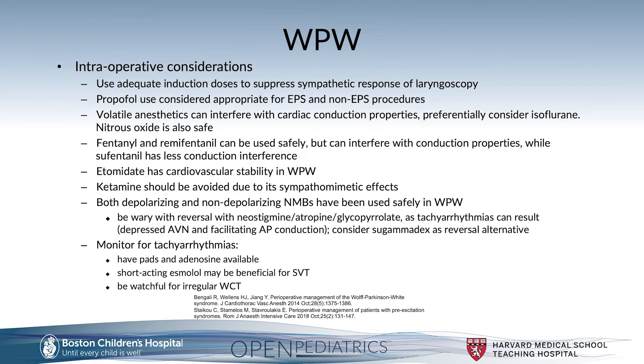Volatile anesthetics can interfere with cardiac conduction properties. If to be used, isoflurane is preferential as it can prolong the accessory pathway refractory period, thereby decreasing tachycardia risk.